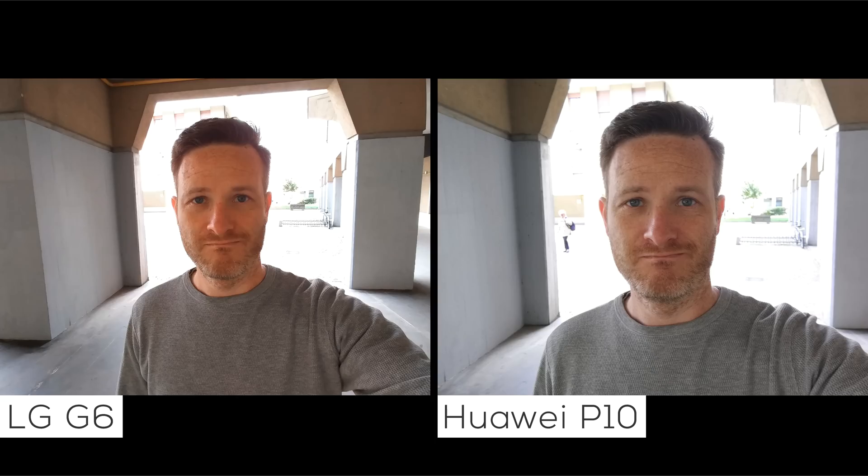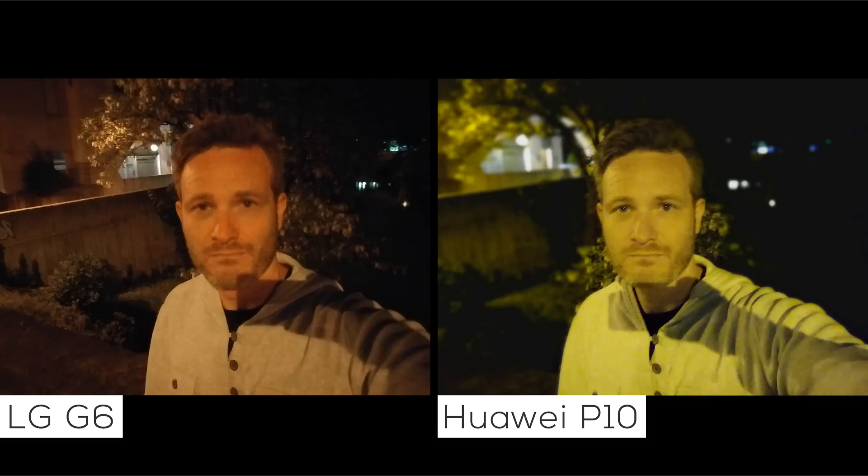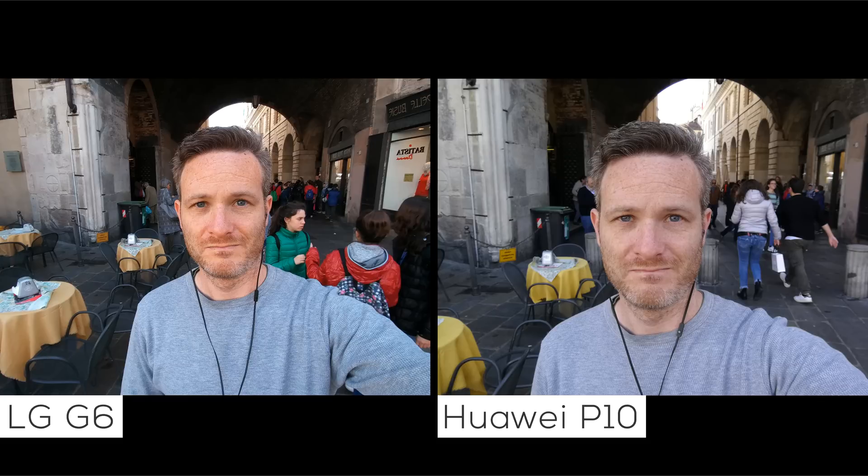I typically don't take a lot of selfies, but I have included a few to give you an idea of what the front-facing camera can do as well. The higher resolution sensor of the P10 captures more detail than the G6's does, but I was quite surprised to see that the sensor used by Huawei doesn't have the best dynamic range. The G6's does, and it manages to capture saturated shots of the subject and the surroundings. The fact that the G6 has a 100-degree wide-angle lens for the selfie camera means that you'll be able to fit a lot more friends in your shots without having to lug around a selfie stick either.